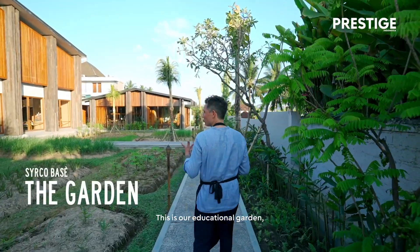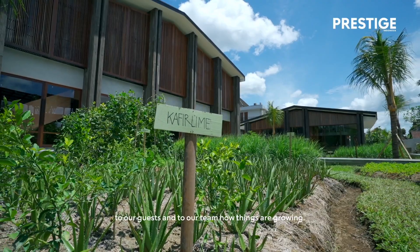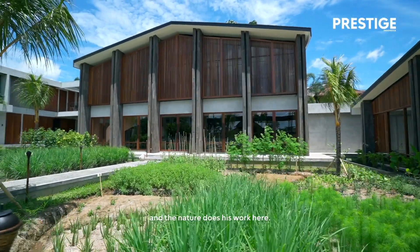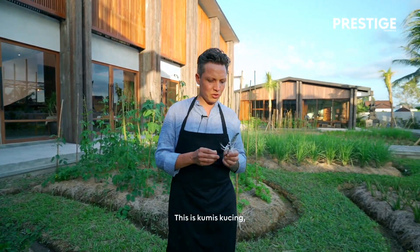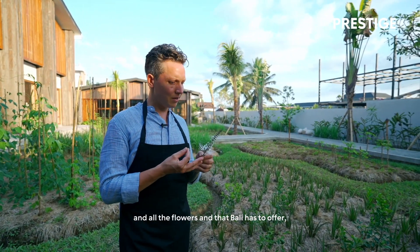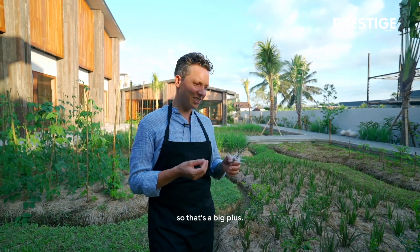This is our educational garden. Here we grow all different kinds of roots, flowers, and fruits, especially to showcase to our guests and to our team how things are growing. Everything is planted in an organic way and nature does its work here. This is Kumis Kuching — it's a herb, very good for your health and your stomach. I'm still learning all the herbs and flowers that Bali has to offer. It's very exciting to learn all these new products and flavors, and mostly they're also healthy for you.